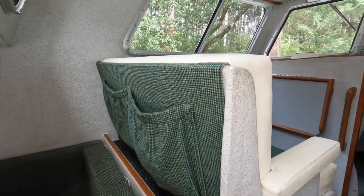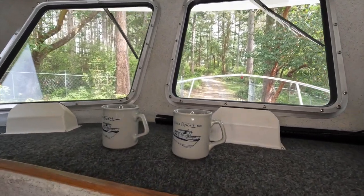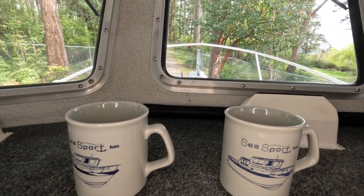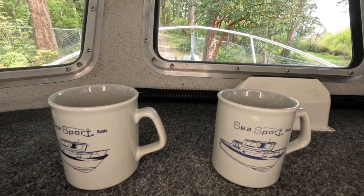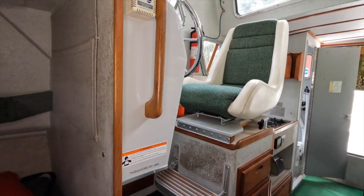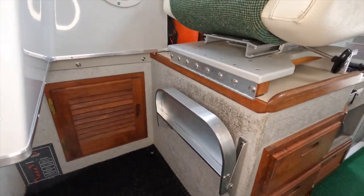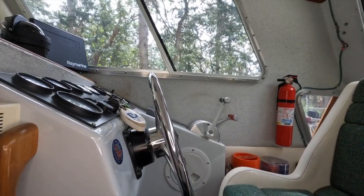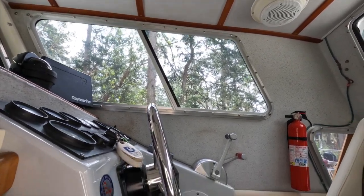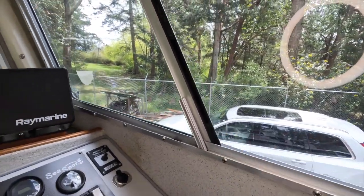Let's move forward and up into the elevated pilot house area. If you buy this boat, we'll throw in these two matching Sea Sport pilot mugs. The pilot station can be operated from either the seated or standing position. The elevated pilot house gives the pilot a remarkable 360-degree view around the boat.